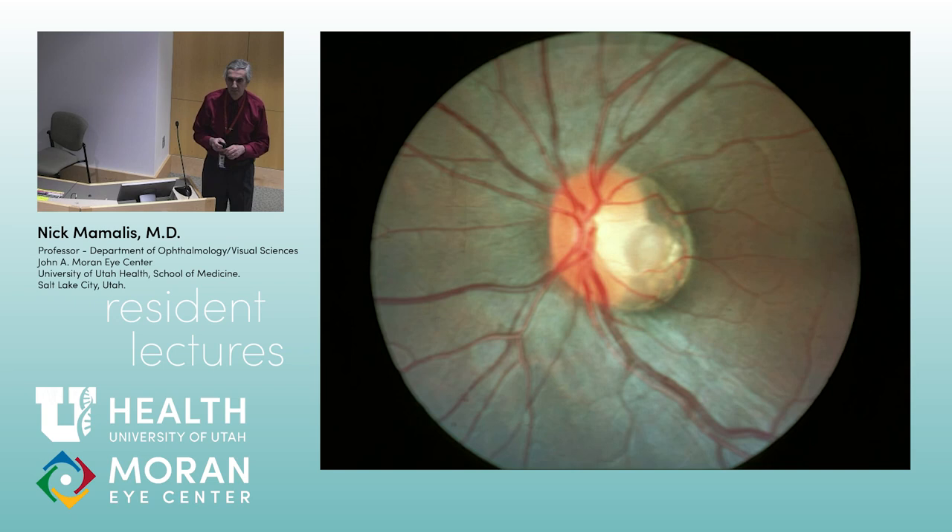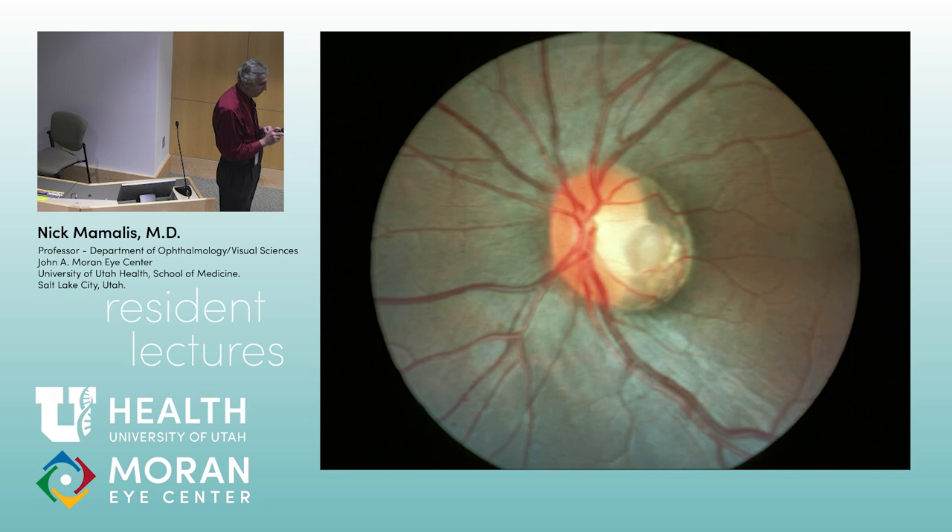We see the optic nerve here — there's what appears to be pallor temporally and then there's a central pit. Exactly, you have an optic nerve pit, temporally. Pathologically, the optic nerve is pretty well developed and normal nasally, but temporally there's this pit with no good optic nerve fibers. It dips in and you see there's CSF there and loose connective tissue.